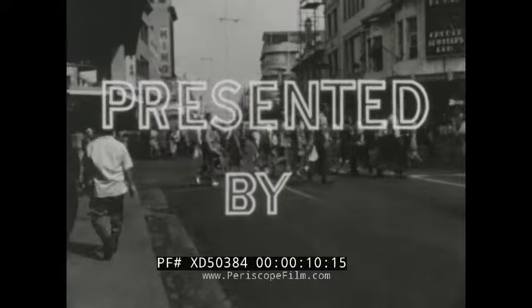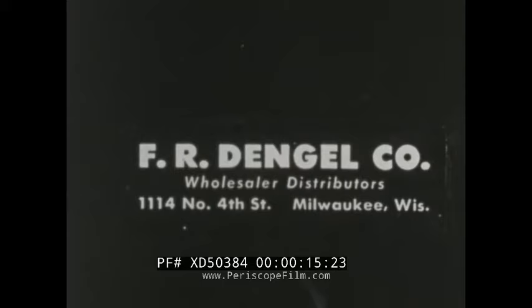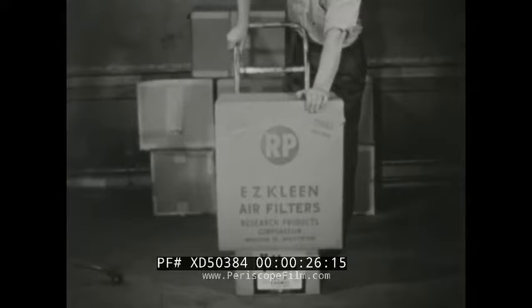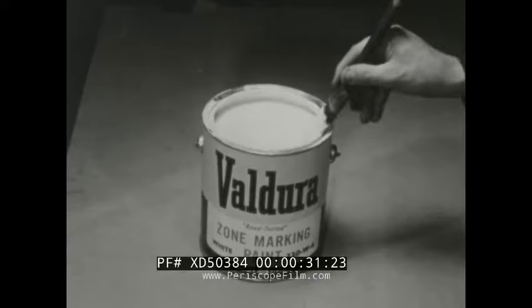TV tour to another interesting place in this wide world as cameraman Norm Slay brings the action right into your home. Presented by the FR Dengel company, wholesaler distributors of fine products for home and industry — your dealer for Easy Clean air filters, Valjura heavy duty enamel, MF product of proven performance, and Valjura road tested zone marking paint.